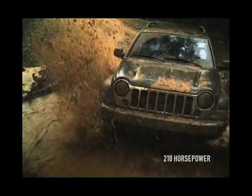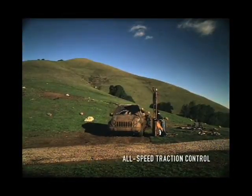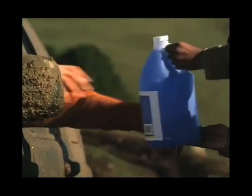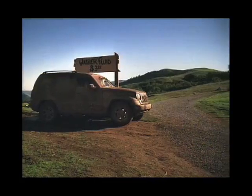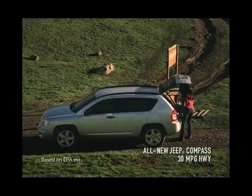What does it take to do this? 210 horsepower, standard ESP, all-speed traction control. I'll take two. This is my last one. And a whole bunch of that blue stuff. Jeep Liberty and the all-new Jeep Compass. Two in the growing line of Jeep vehicles.